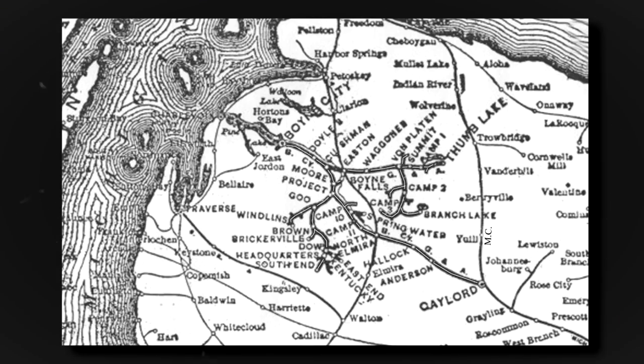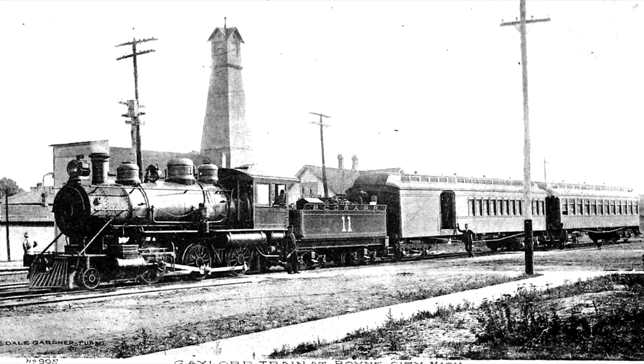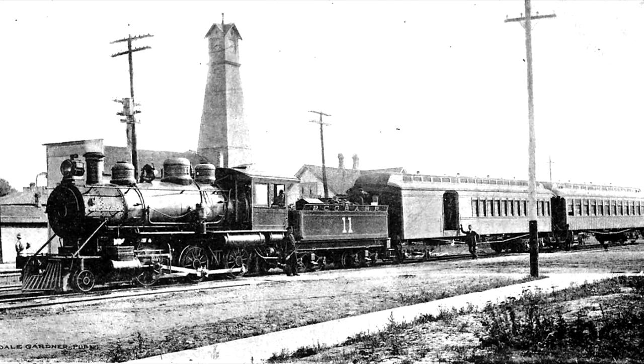The Boyne City Railroad originally began as the timber-hauling Boyne City Southeastern Railroad in 1893. It became the Boyne City Gaylord and Alpena Railroad in 1905, hauling passengers and timber throughout the northern portion of Michigan's Lower Peninsula.